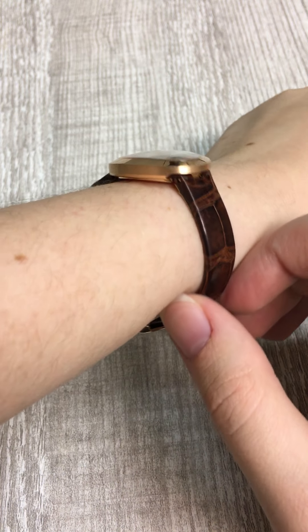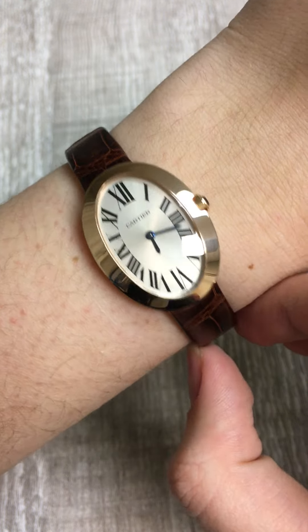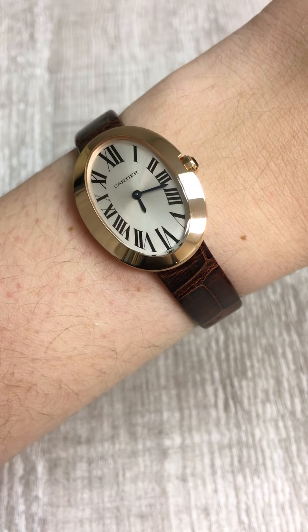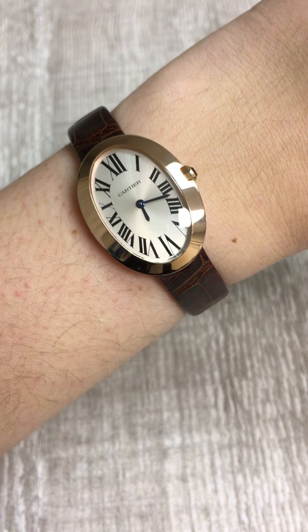It also slopes slightly on the top — you can see it slopes to kind of fit the wrist more comfortably. And the outside is this kind of elongated oval look, which looks amazing. Cartier is so good at simple, elegant designs that are different and inventive every single time.